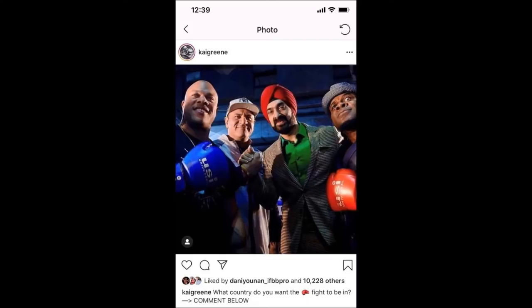Kai posted a photo and deleted it very soon after. They're holding boxing gloves in the photo — I'm not sure if it's photoshopped, it doesn't really look photoshopped but it probably is. The caption read: 'What country do you want the fight to be in?' That was very interesting. Maybe he deleted it because people thought it was actually going to happen, or maybe Phil didn't like it and asked him to delete it. Who knows what happened — but he posted and quickly deleted this photo.